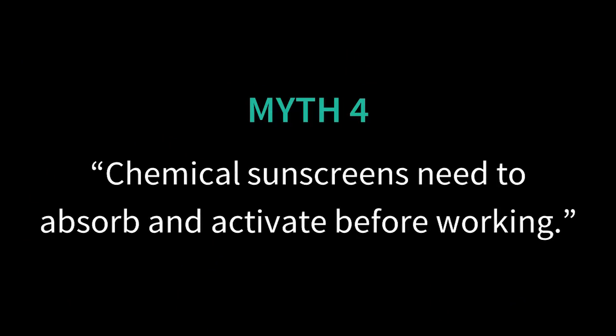Myth number four: chemical sunscreens need to absorb and activate before they start to work and protect your skin from the sun. There's a widespread myth that chemical or organic sunscreen ingredients need to absorb and bind to skin, then activate before they start absorbing UV, while physical or inorganic sunscreens containing zinc oxide or titanium dioxide don't need this waiting time. So you see advice saying you need to apply chemical sunscreens 20 minutes before going out, whereas physical sunscreens work immediately, and that chemical sunscreens must go on bare skin while physical ones can go on top of makeup.